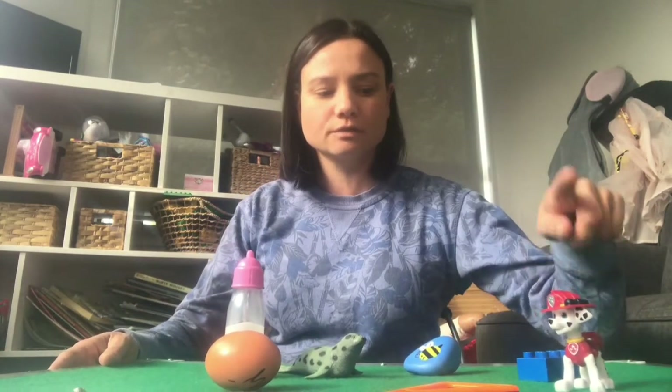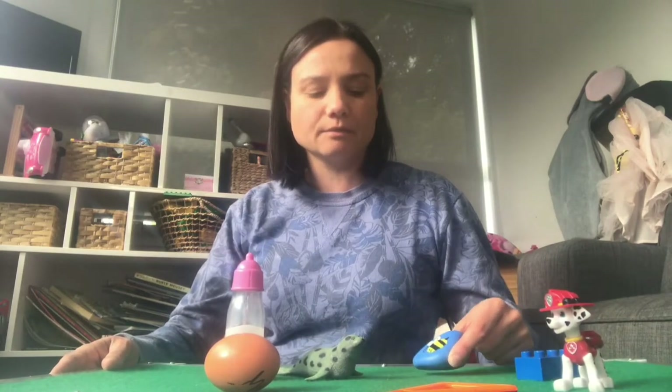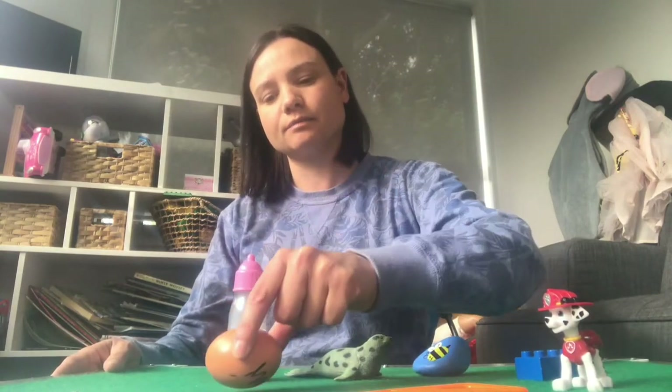I'm going to take something away really soon. Marshall, blue block, blue buzzy bean rock, orange triangle, cute little seal, baby bottle, and an egg. All right, tamariki, time to hide your eyes. No peeking.